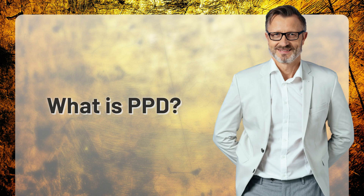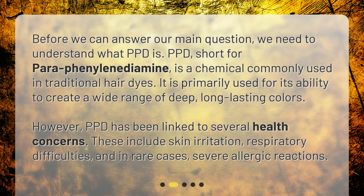What is PPD? Before we can answer our main question, we need to understand what PPD is. PPD, short for paraphenylenediamine, is a chemical commonly used in traditional hair dyes. It is primarily used for its ability to create a wide range of deep, long-lasting colors.